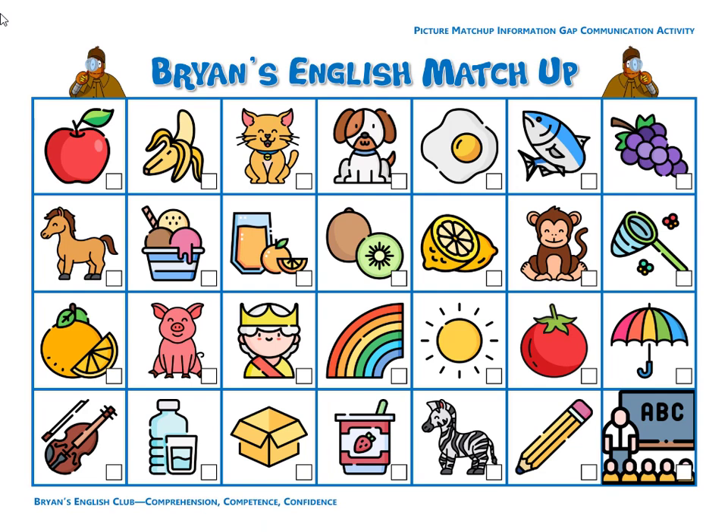Number thirteen, they are kiwis. The kiwis are green and brown. The inside is green and the outside is brown.